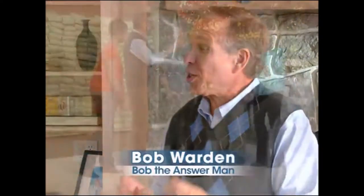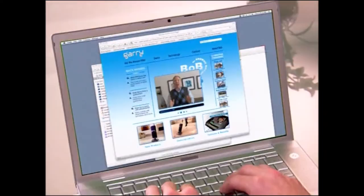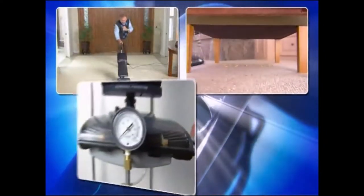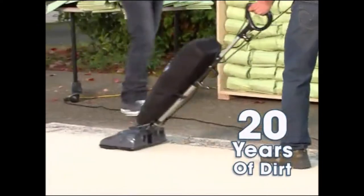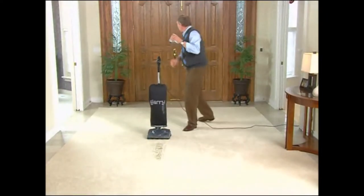Now join Bob Warden, the Answer Man — a one-stop destination with a website full of the latest facts and hottest tips about the best new products. He's put Gary to the test with the help of a few friends to find out if Gary really is more powerful than the leading competition at less than one-third the cost, and to see how durable Gary is when it takes on 20 years' worth of dirt all at one time.